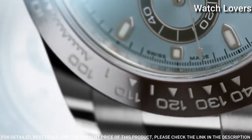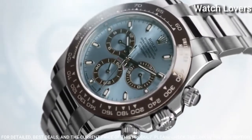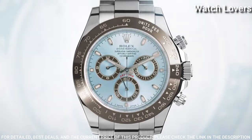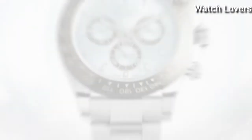Scratch-resistant sapphire crystal. Screw-down crown. Case size: 40 mm. Water-resistant at 100 meters. Functions: chronograph, hour, minute, second, chronometer, cosmograph.